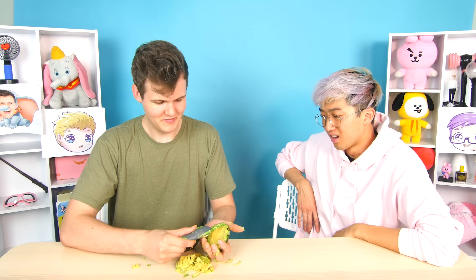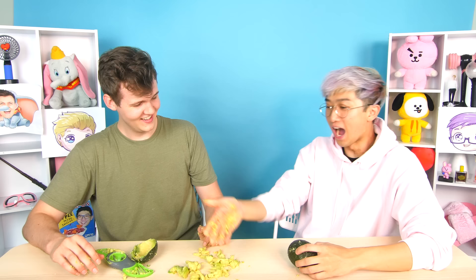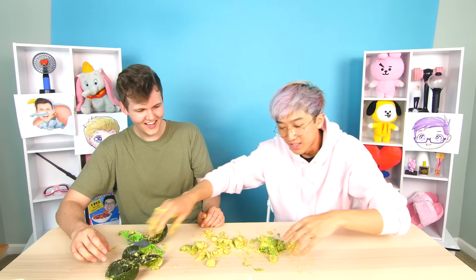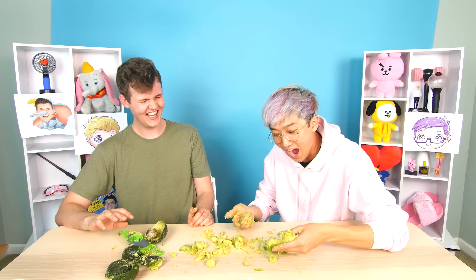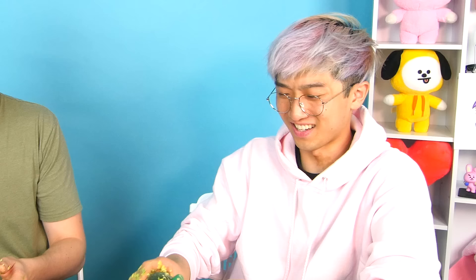Maybe I just went in too aggressively with it. Is this a guacamole maker? No — but look at what Adam achieved with this tool. Let me try it properly: cut it, extract the core, extract it. It also comes with a saving compartment you can put over an avocado to keep it fresh — that's kind of cool.